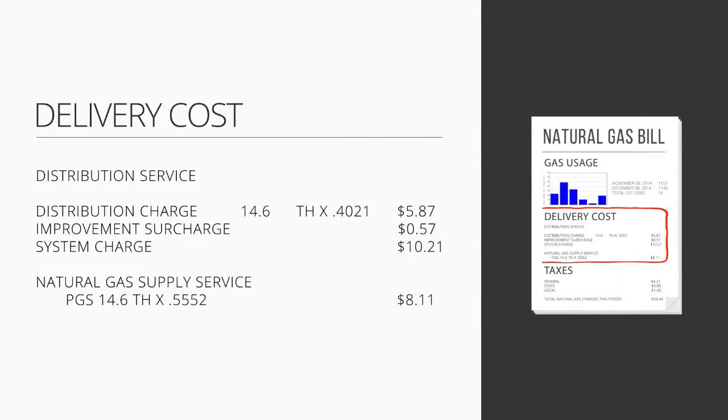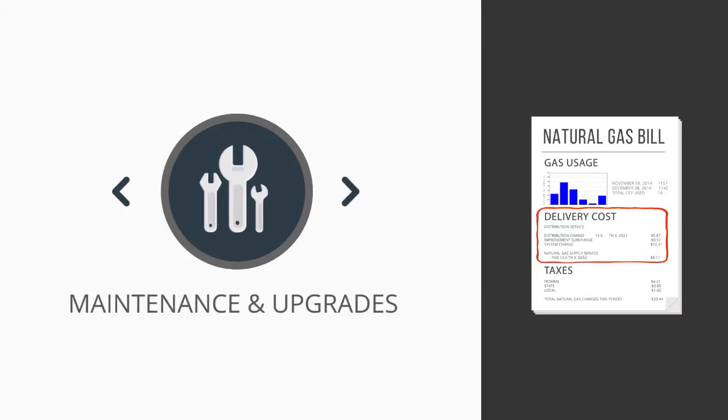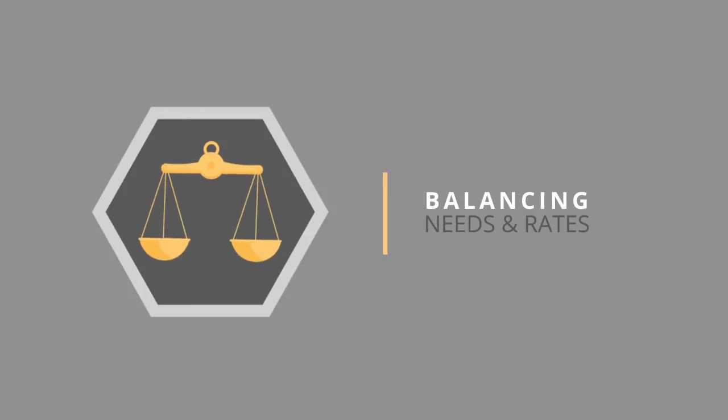The second portion of your bill is the delivery cost. A group of elected or appointed officials, the Public Utility Commission, set the rate that your utility can charge each month. Included in this cost is maintenance, upgrades of the pipes that deliver natural gas to your home or business, and everything else that is needed to help ensure safe and reliable natural gas. The Utility Commission has the task of balancing spending on infrastructure improvements with maintaining reasonable rates for customers.